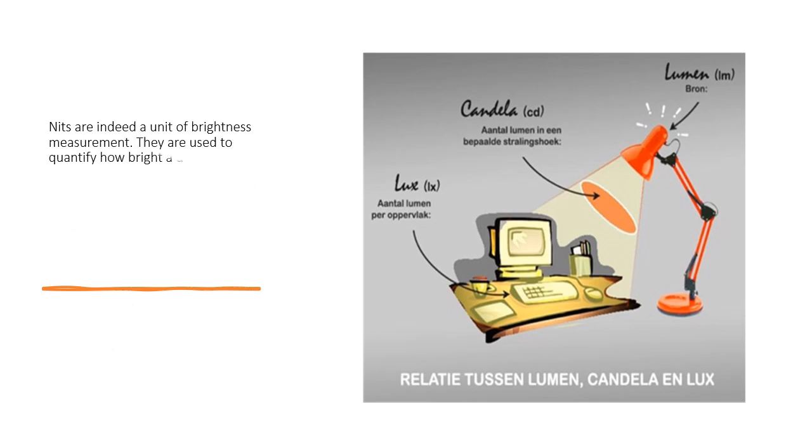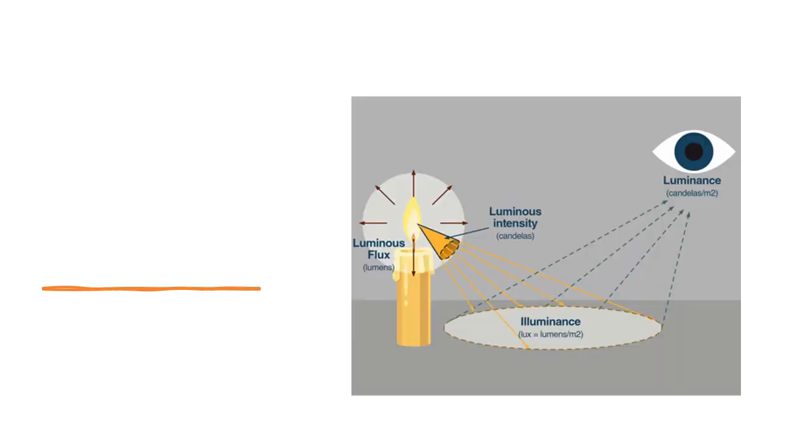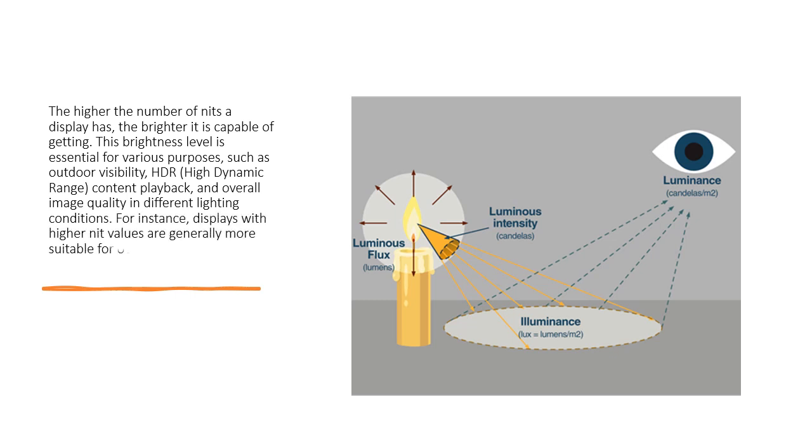Nits are a unit of brightness measurement used to quantify how bright a display — such as a television, smartphone, computer monitor, laptop screen, or any other type of screen — can get. The term 'nit' is shorthand for candela per square meter (cd/m²), which represents the amount of light emitted by a display per square meter of its surface. This brightness level is essential for various purposes, such as outdoor visibility, HDR (high dynamic range) content playback, and overall image quality in different lighting conditions.